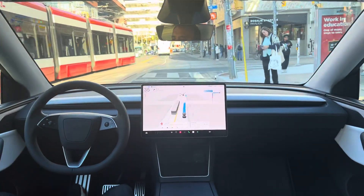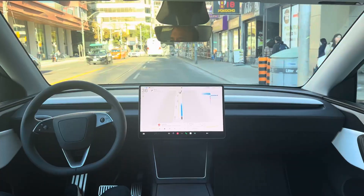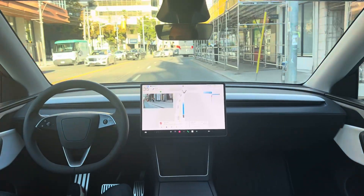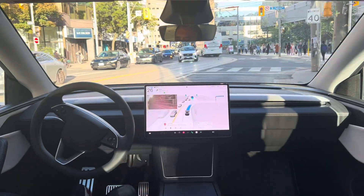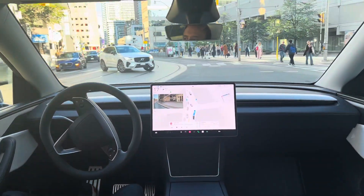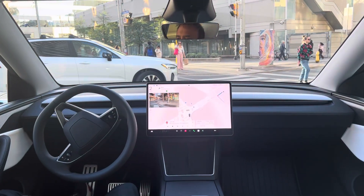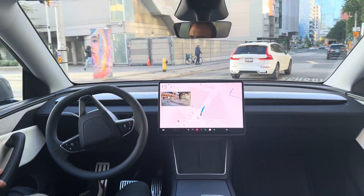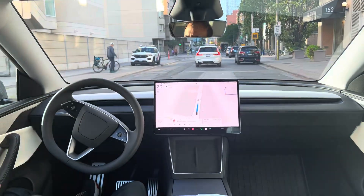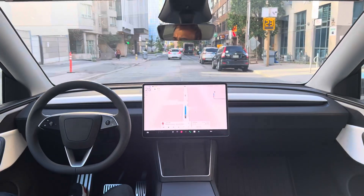Today we're lucky — no cyclist to contend with. We're going to make a right turn here. Let's deal with this person making a left turn — one second. You can take a right turn to the other.